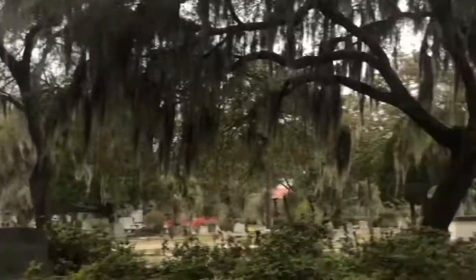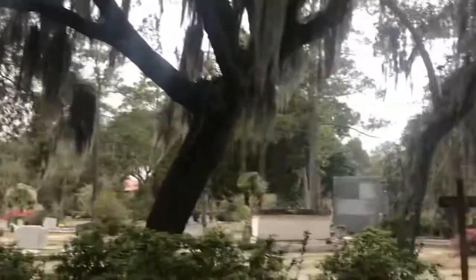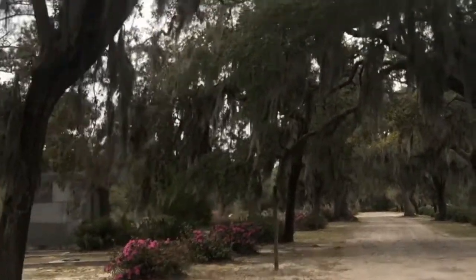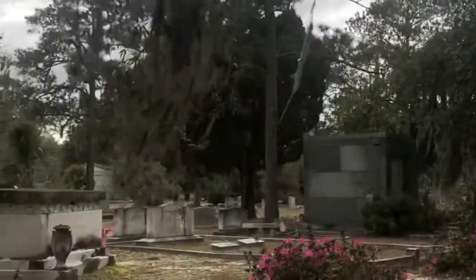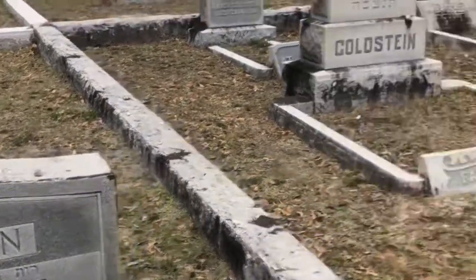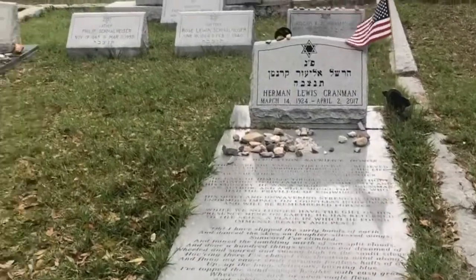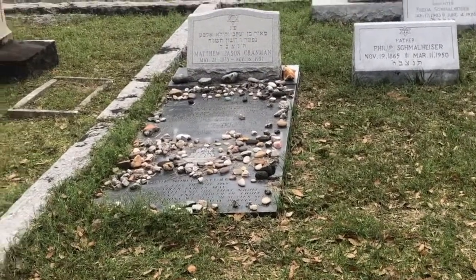I would probably recommend doing a ghost tour here — I'm sure they do those during the day, which is probably not as much fun, but just to get some more knowledge. It would definitely be worth it. They do tours here, first come first serve basis, no reservations. I know they close at five. So you can see some of the Jewish graves here. The tradition is to put rocks on top of the grave. Look at that — 1973 to 1997. That gentleman was very young when he passed.